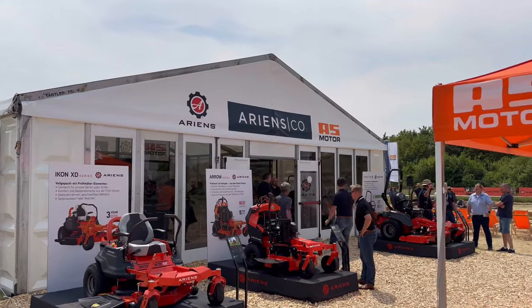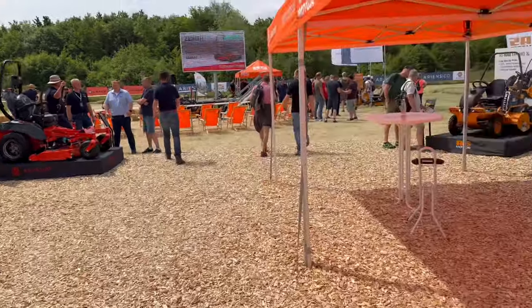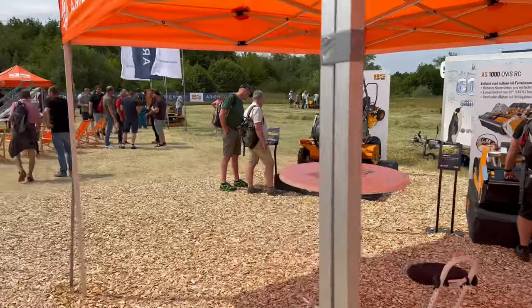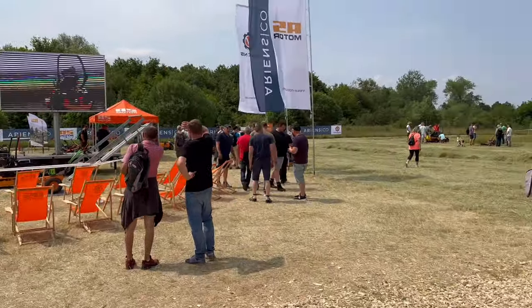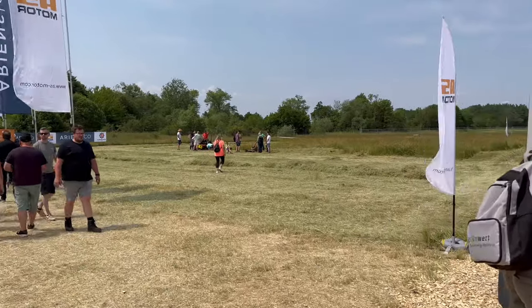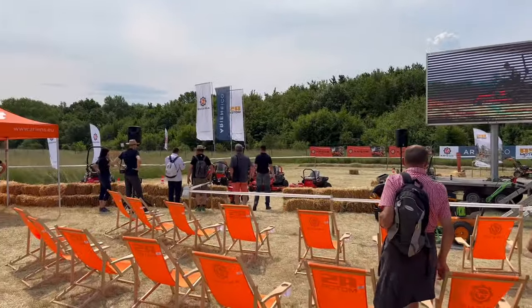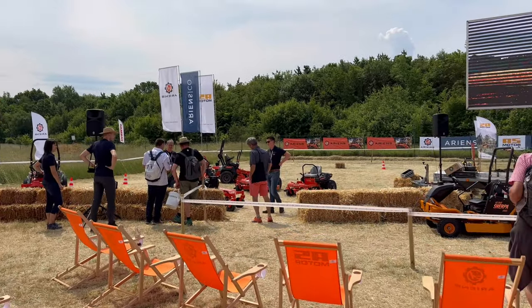So this is the stand - you've got zero turns out the front, and then AS-Motor over there. A couple of years ago Ariens bought AS-Motor so it's all now under one umbrella. You've got a big demo area over here where you can try out all the AS products, and then you've got a ring down here with all the zero turns, which is rather impressive.